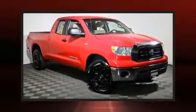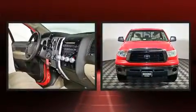The 2007 Toyota Tundra. It features an automatic transmission, four-wheel drive, and a powerful eight-cylinder engine.